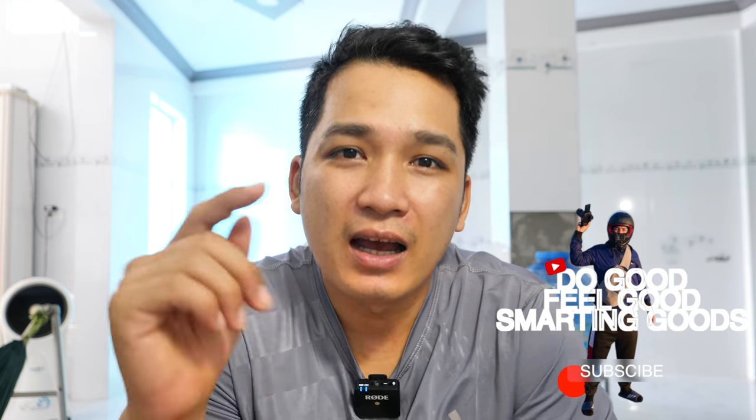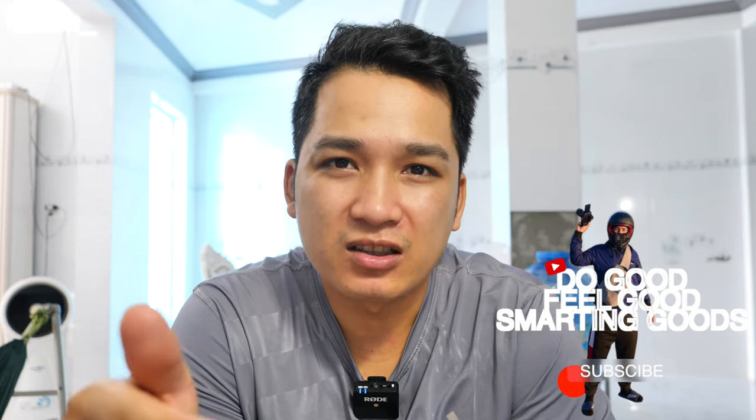Hey, what's up everybody! My name is D, and welcome to the Smart and Good channel. Today in this video, I'll share with you guys how to create a website for your massage business.